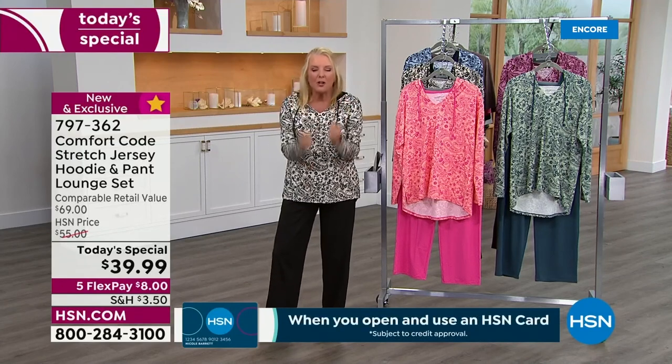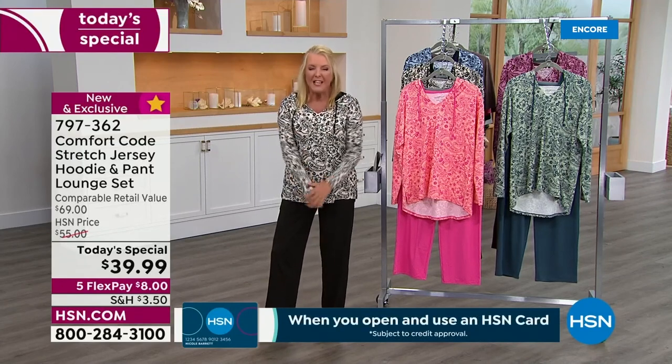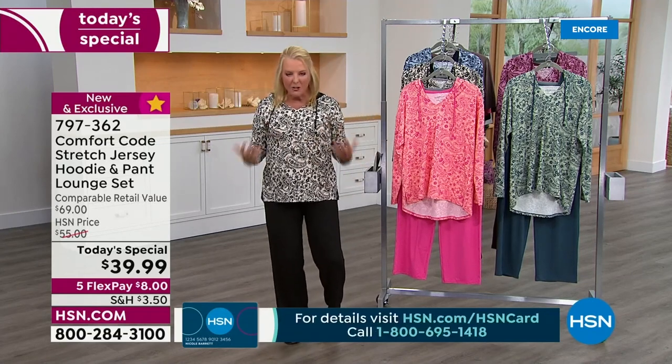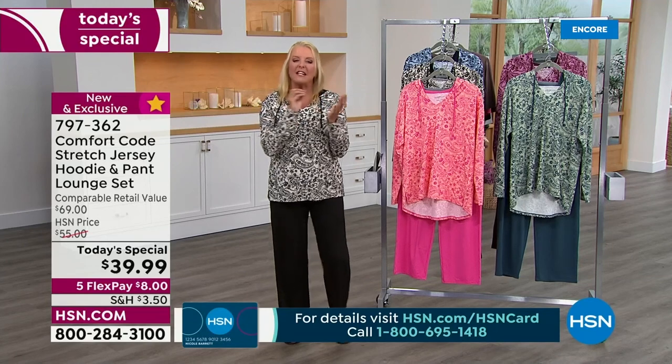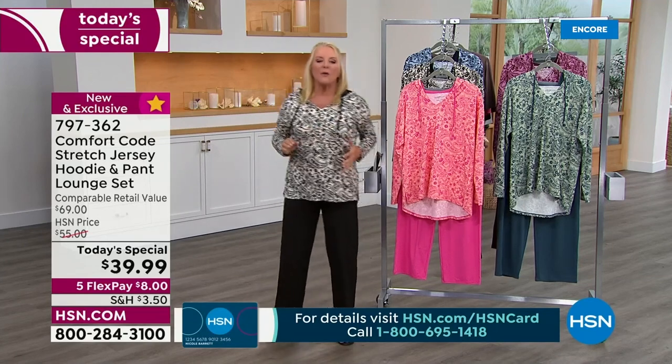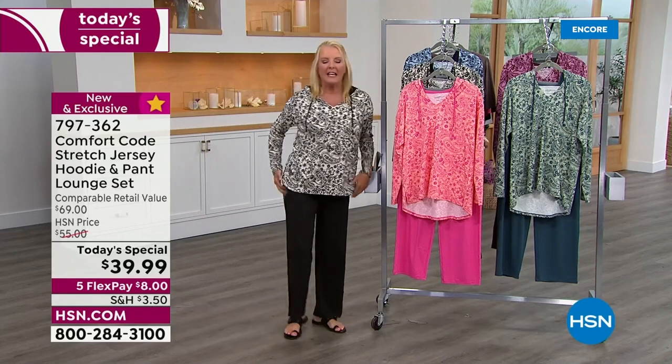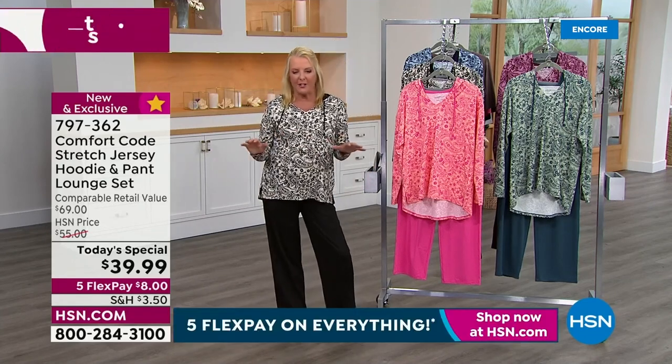Guys, this is the perfect softness. It's buttery soft, it is the perfect weight. It's not a really heavy thick lounge set, but what they did is they did a tighter weave on it so it's not one of those thin wimpy things where you can see everything through it, like on black. It's really just beautifully executed.